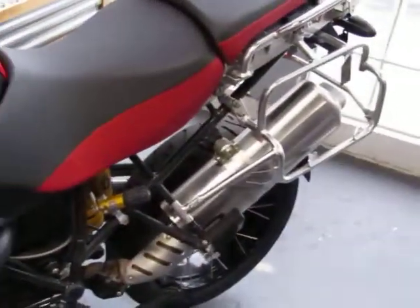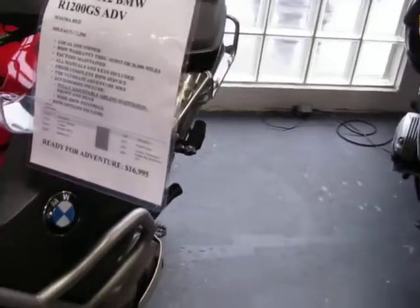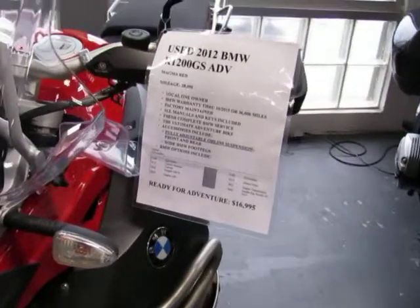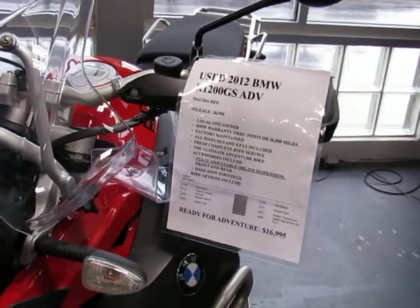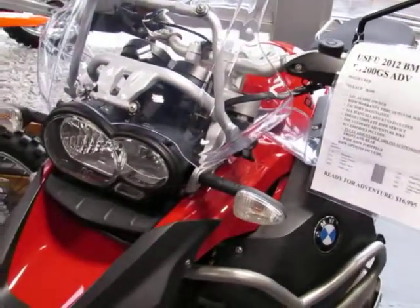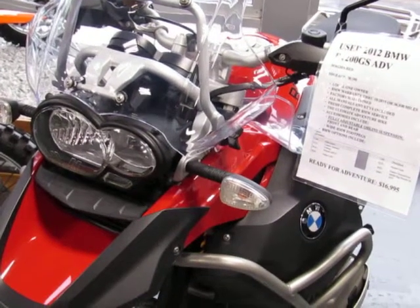Again, this is a 2012 BMW R1200 GS Adventure for $16,995. Please call us at 828-255-6600, email at sales@EurosportAsheville.com, or stop in with any questions or concerns.